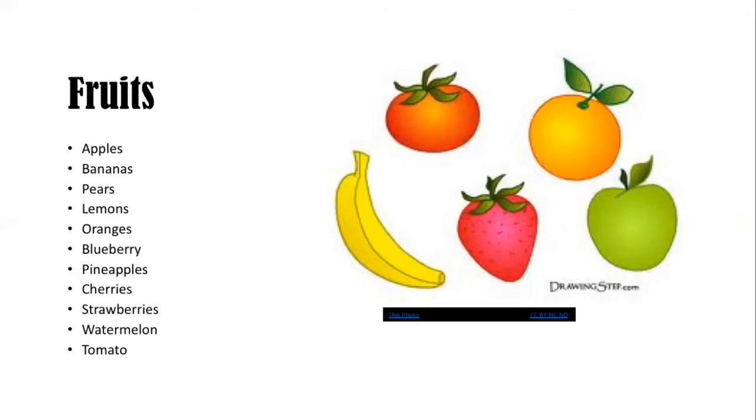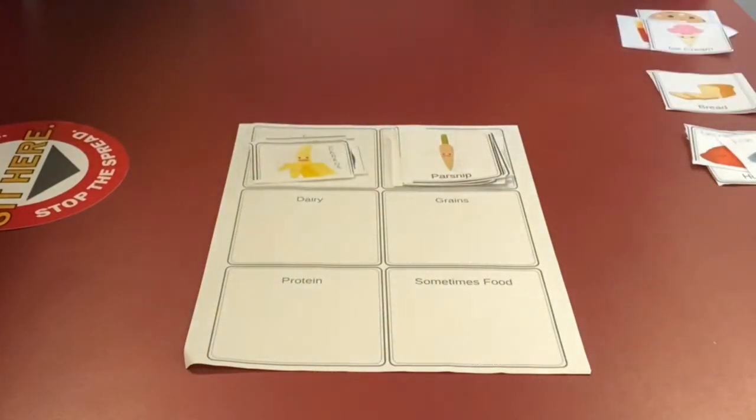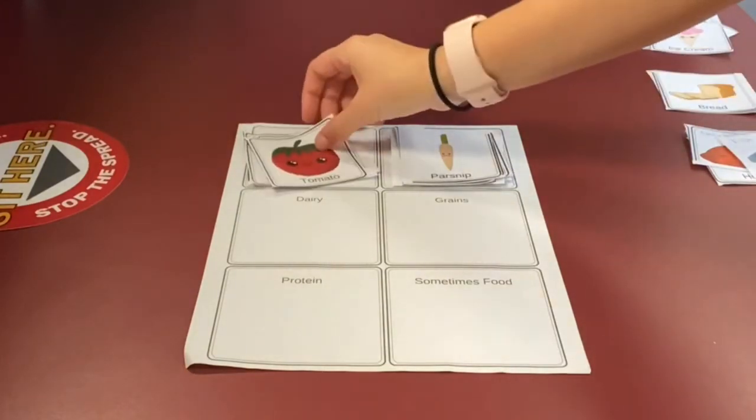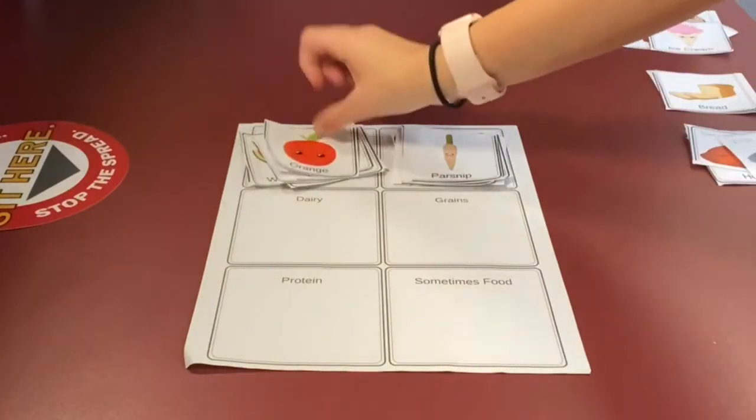Now let's look at the next food group: fruits. Some examples of fruits are apples, bananas, pears, lemons, oranges, blueberry, pineapples, cherries, strawberries, watermelon, and tomato. Let's go back to our food cutouts and see if we can identify any fruits. If you said blueberry, apples, banana, watermelon, cherries, strawberries, tomato, pears, pineapple, lemon, or an orange, you're correct.